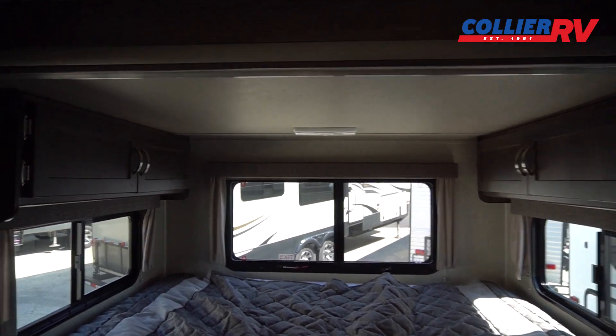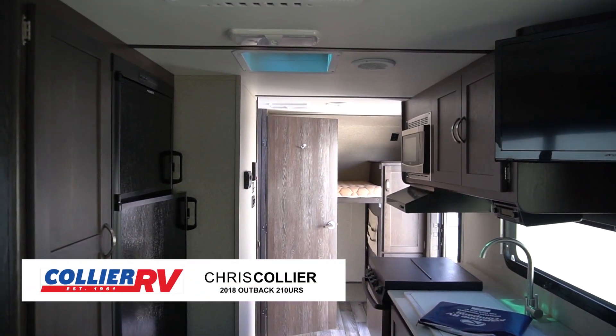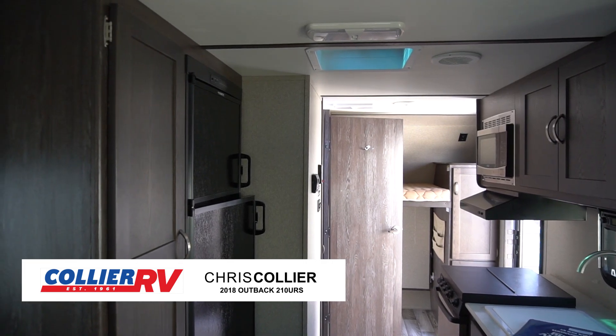This is a 2018 Keystone Outback 210 URS, and it should be really nice to be able to find one used and save some money off new. It's for sale at Collier RV in Rockford, Illinois. If you have any questions at all, please give us a shout. Thanks for watching.